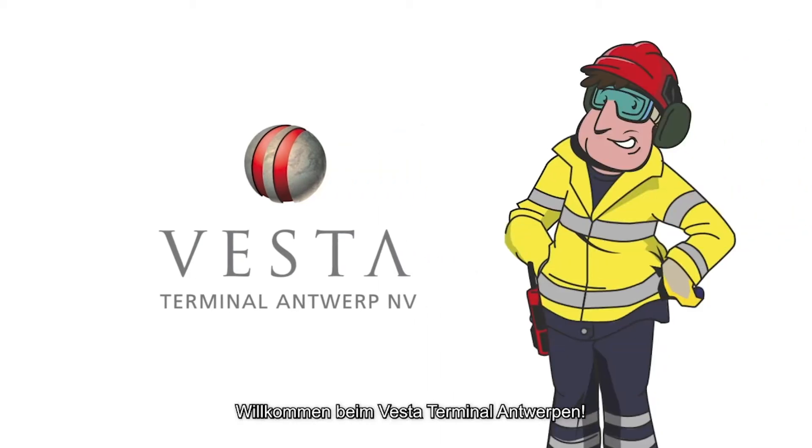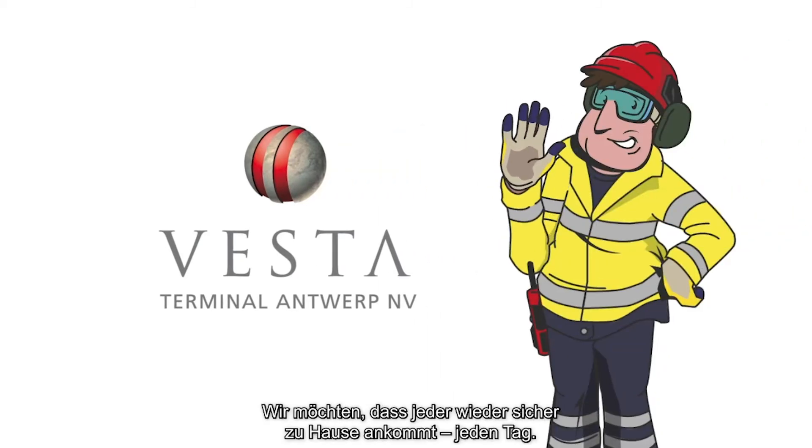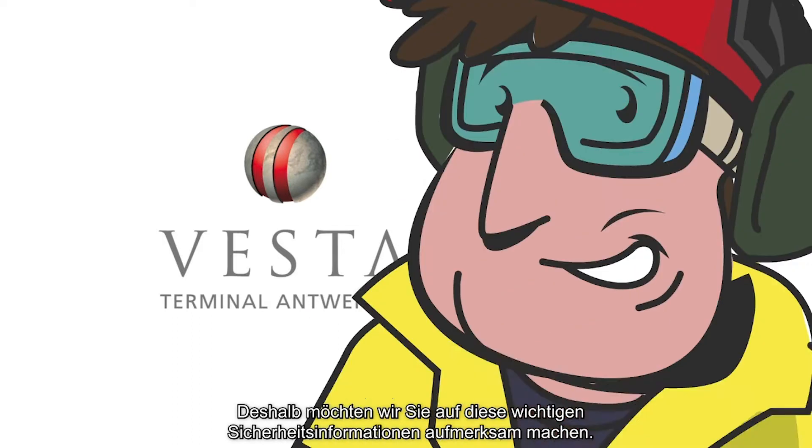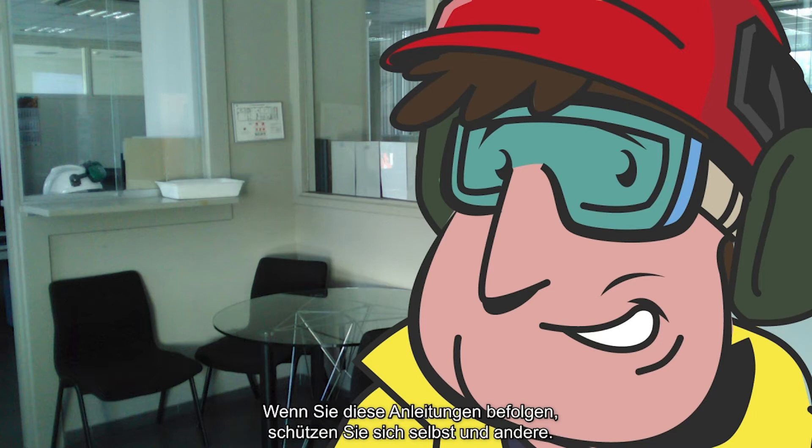Welcome to Vesta Terminal Antwerp. We wish everyone to return home safely each and every day. That's why we'd like your attention for this important safety information. By following these instructions, we protect ourselves and each other.